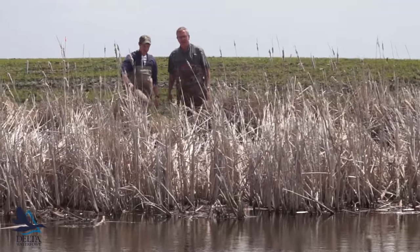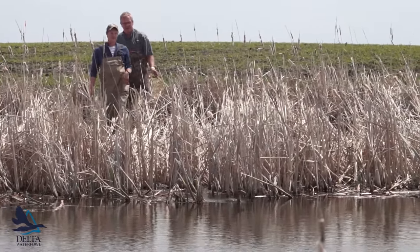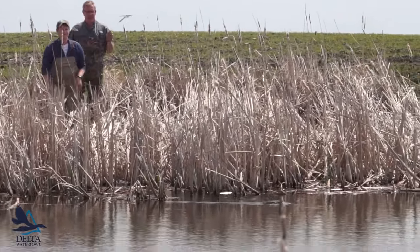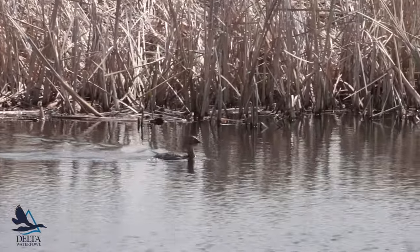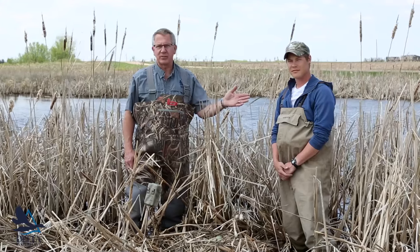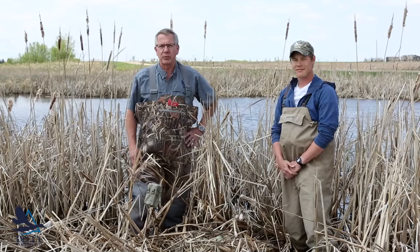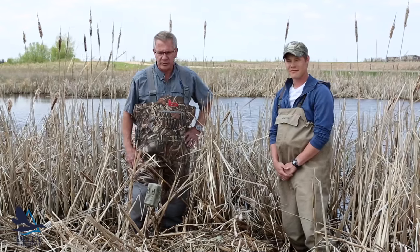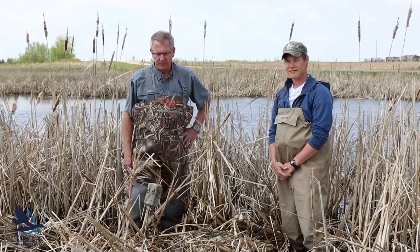We're standing at a canvasback nest, one of the earliest nests we've found this year, and with me is Mike Johnson. Mike is the graduate student that started on the project last year and will do all the field work this year, along with about 11 assistants that are out here working with Mike.